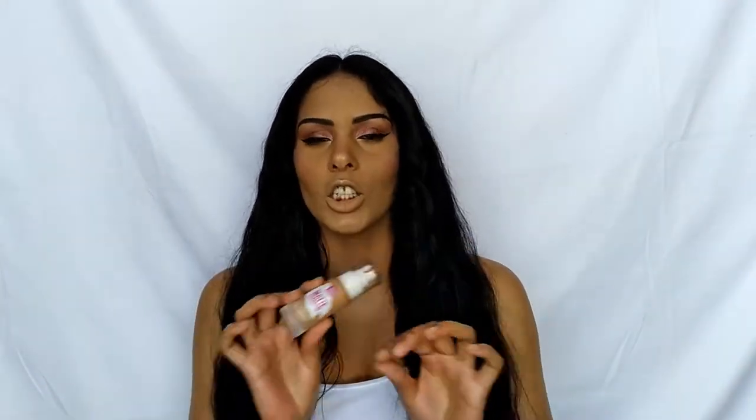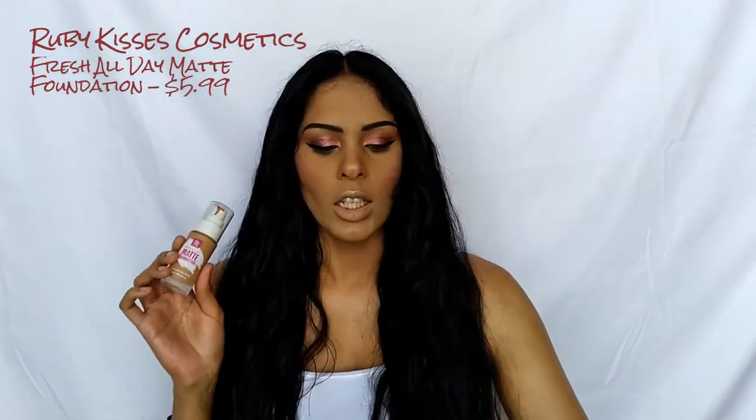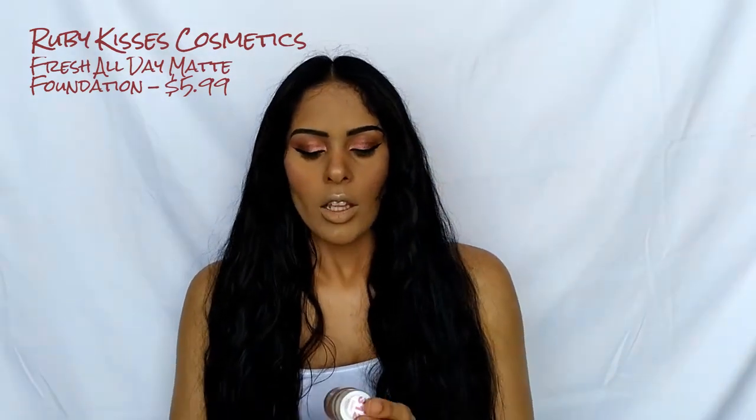If you're interested in any of the products mentioned today or want to know what I used to create this look, check the description box below — everything will be linked there. The first product we're getting into is the Ruby Kisses Fresh All Day Matte Foundation. This foundation is super affordable, I believe under ten dollars.